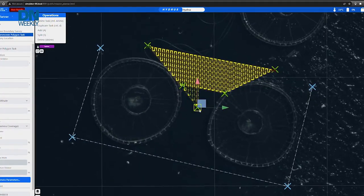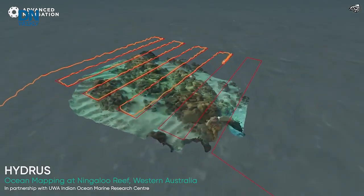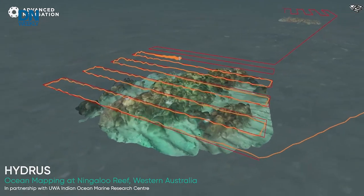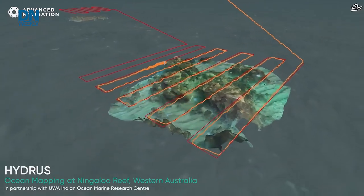You go into our simple mission planner and map it out. Let's call it a 'mow the grass' scenario — a back-and-forth lawnmower pattern. You set an altitude and Hydrus will go down and completely map that area, then return back to you with no issues.